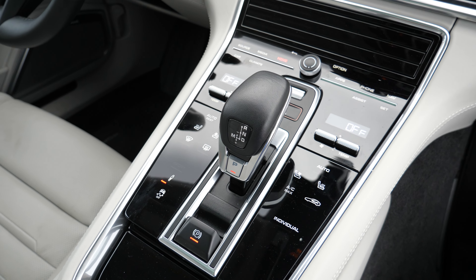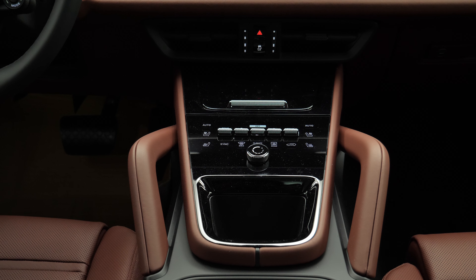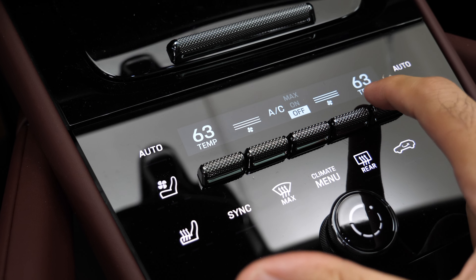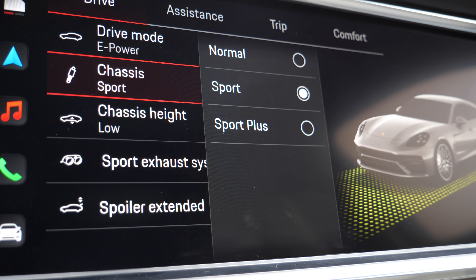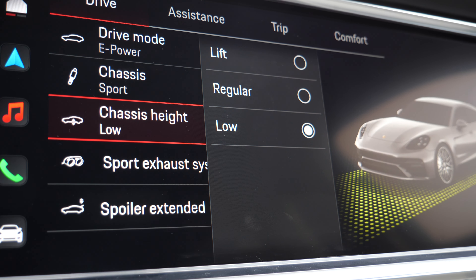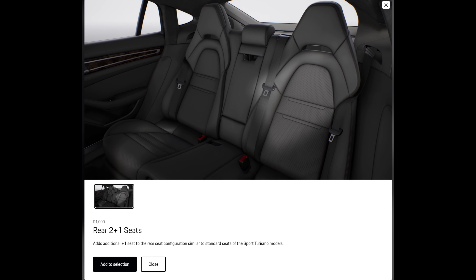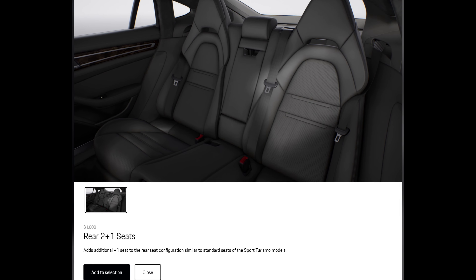The center console looks great and is functional, but having driven the new Cayenne with its simplified and cleaned-up center area, I much prefer that layout. The infotainment and technology are also great — the screen is crisp and responsive. In the back there are only two seats since this is a four-door coupe, but Porsche offers a two-plus-one seating configuration for an extra thousand dollars, which I would definitely check.